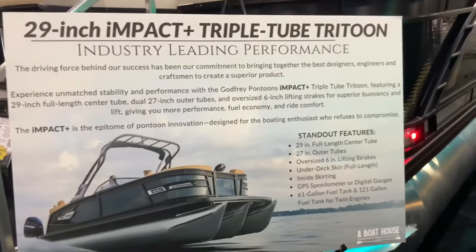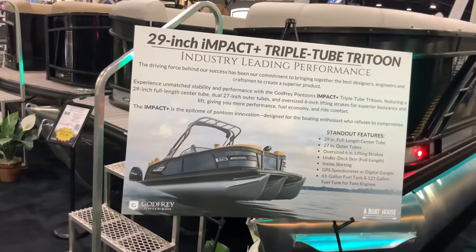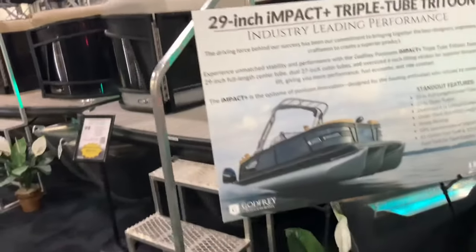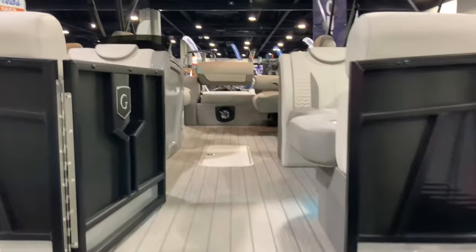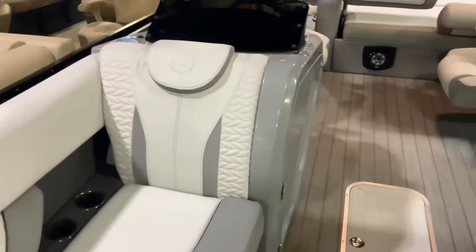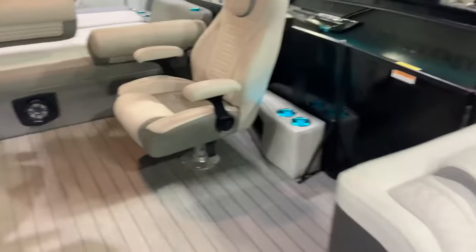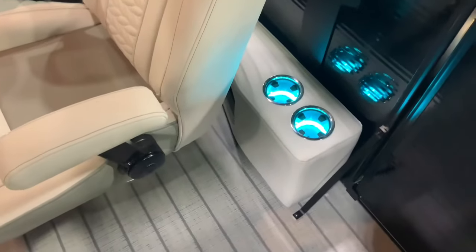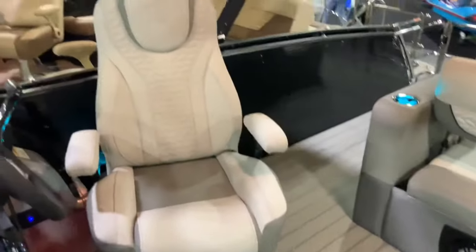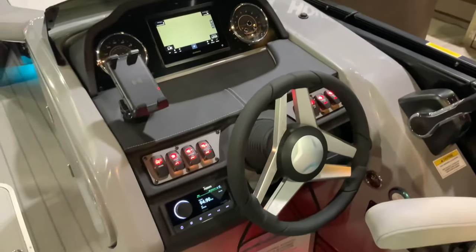It also has either a 61-gallon or 121-gallon tank, and with two engines this monster is insane. Let's check this out — I like the leather stitching right there, a neat-looking pattern. There's blue LED lighting inside the cup holders, swivel seats both passenger and driver.